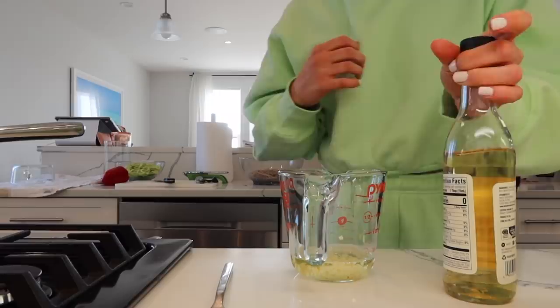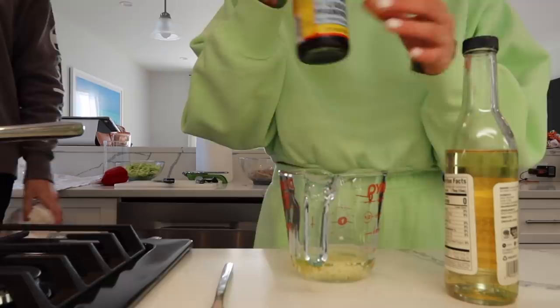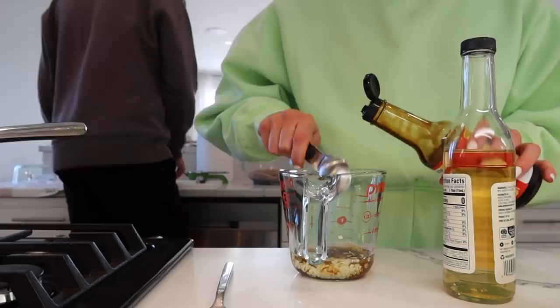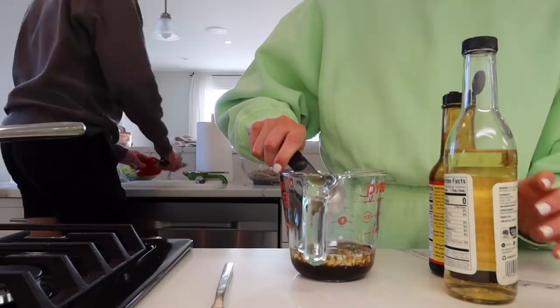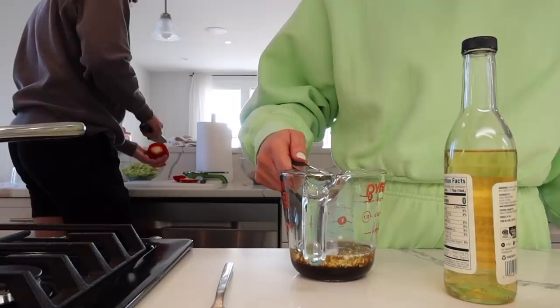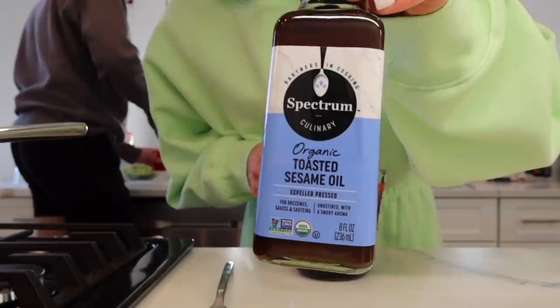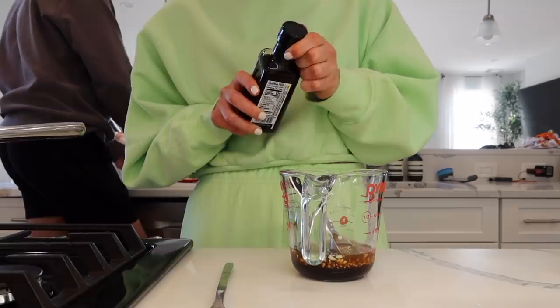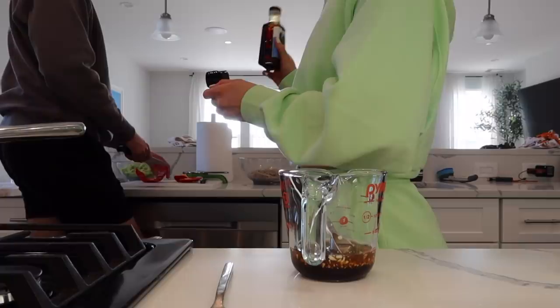Two cloves of garlic, minced. And I'm going to add four tablespoons of this coconut liquid aminos — this is like my favorite soy sauce alternative. And I'm going to do one to two tablespoons of toasted sesame oil. I find that the toasted oil just gives it such a nice flavor. I like to get the toasted one for when I'm making dressings and sauces. The regular sesame oil doesn't even taste like sesame. It has to be toasted.